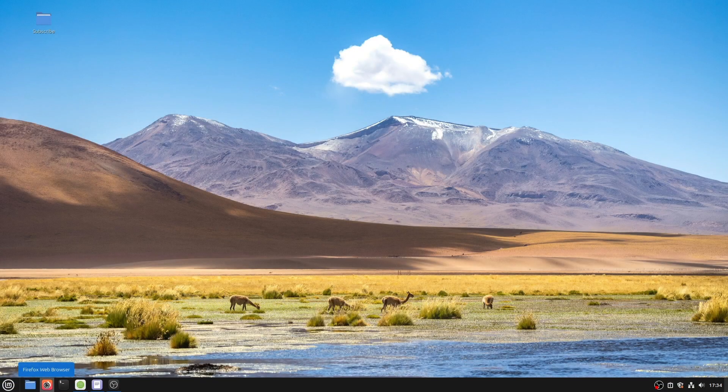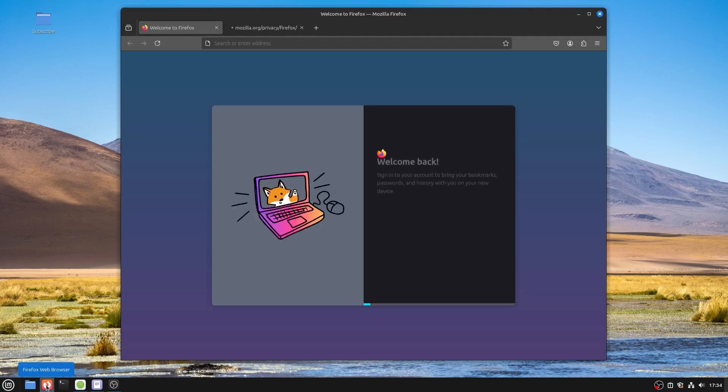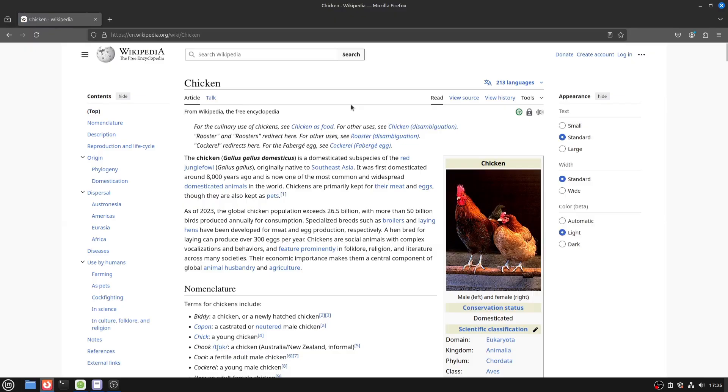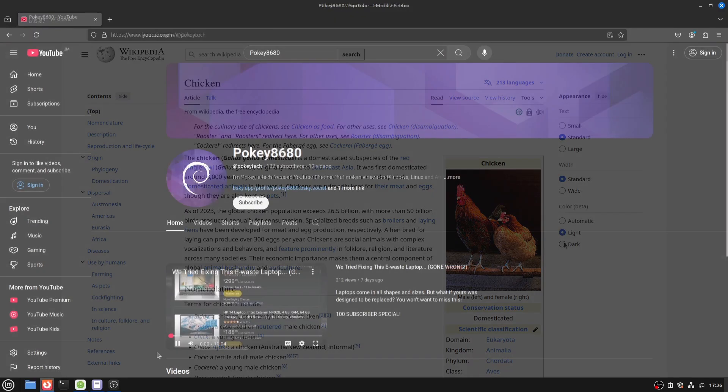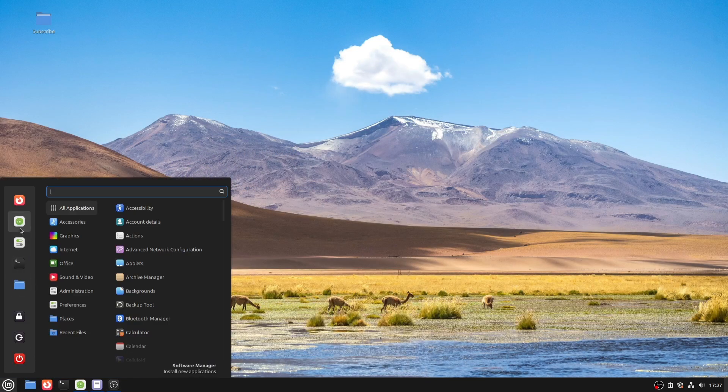Number five was browsing the web. Most Linux distros come pre-installed with Firefox, and Linux Mint is no exception. I'm able to browse the web completely normally with Firefox on Mint.